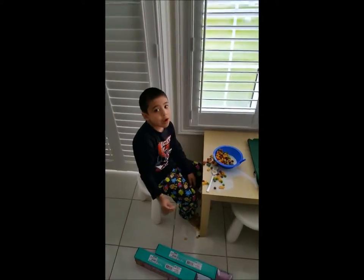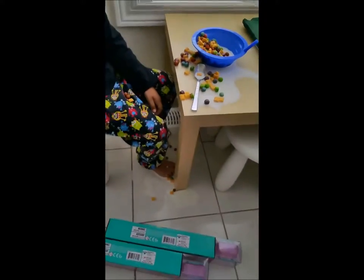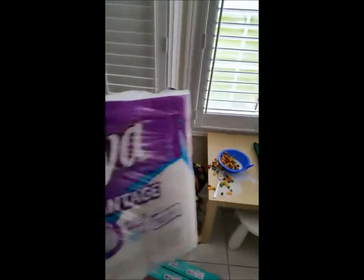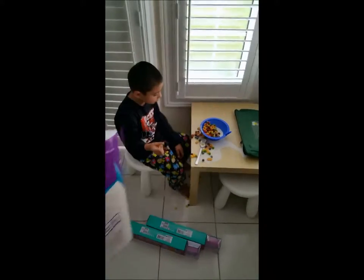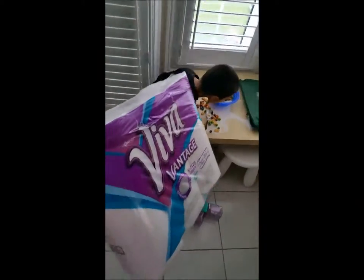Hey everybody, we are here with my son. He was eating breakfast and he spilled his milk and some cereal, but no worries because we have these from Influenster — they sent us these paper towels to try them out. So why not a better time to actually clean this mess and see how these hold up.